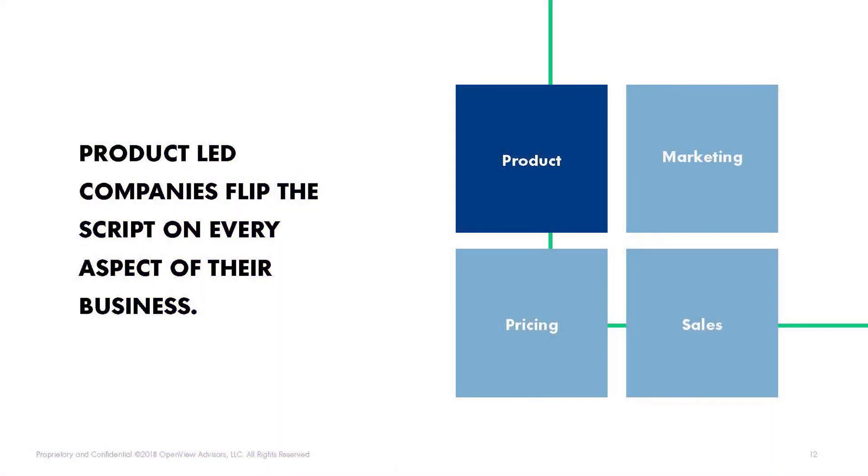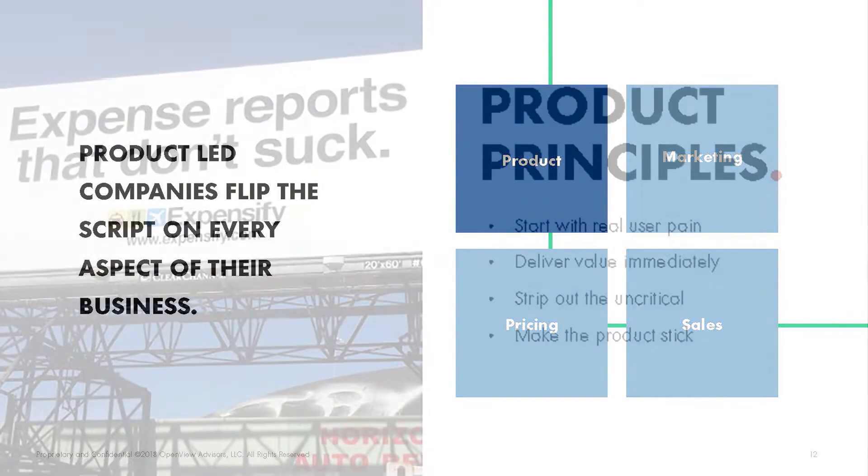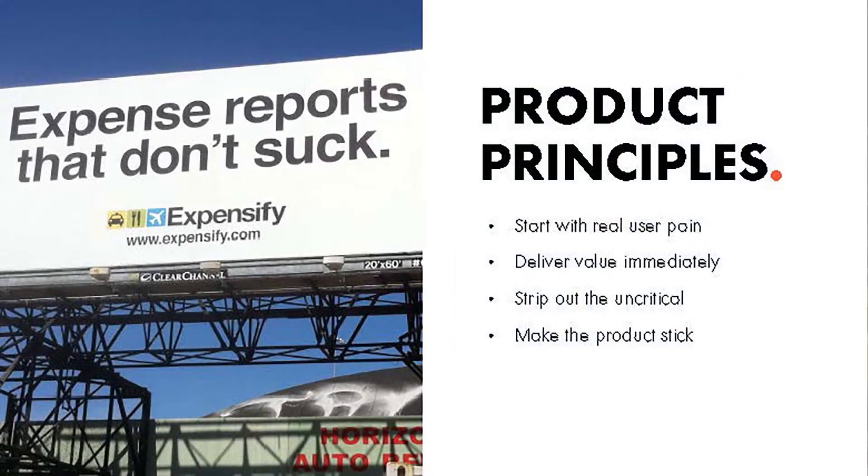I want to talk about the core pillars of how product-led companies really flip the switch on aspects of their business to grow faster and more efficiently. Starting with product: the core product principles we see companies do exceptionally well are — they start with the real user pain, they deliver value immediately, they strip out anything uncritical, and they make the product stick.